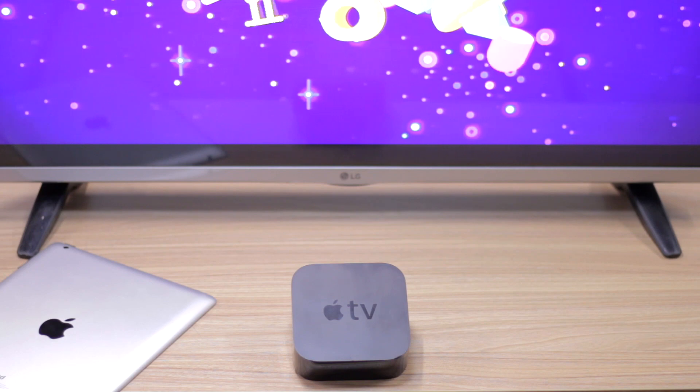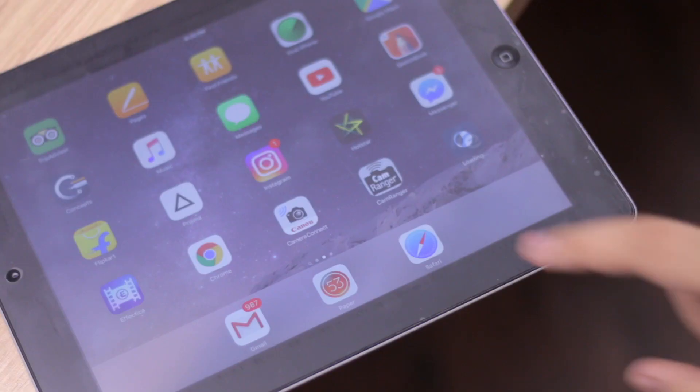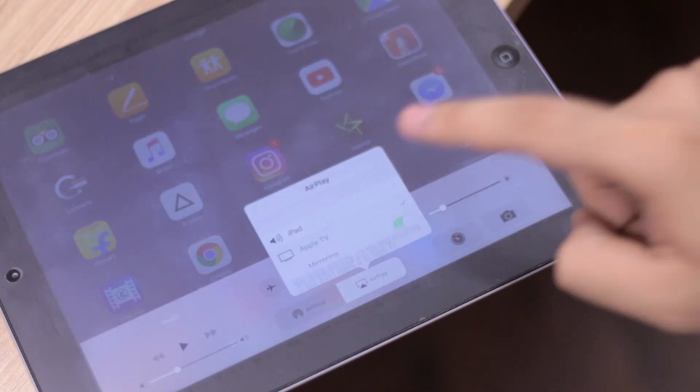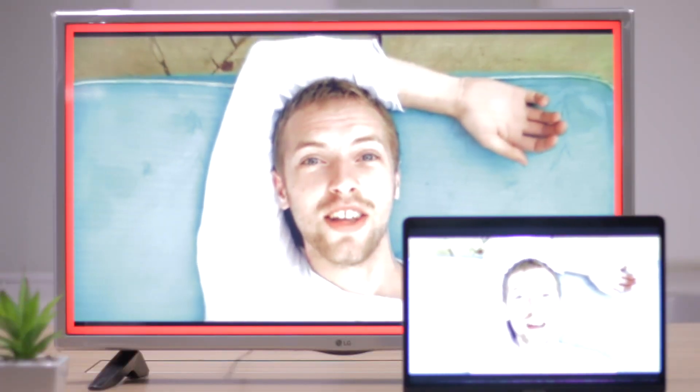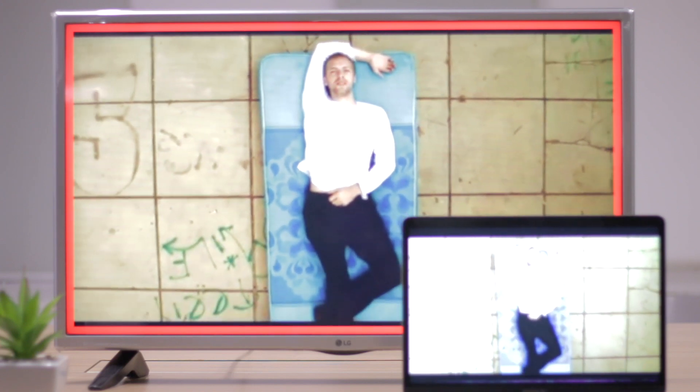Apple TV has one of the simplest methods of connecting a smartphone to a TV, but it comes with a limitation: it only connects with an iPhone. You can simply click on the mirroring icon in the control bar by swiping up from the bottom of the screen and click on Apple TV's name. You can even record your Apple TV screen with your MacBook — no other media streaming device offers screen recording. Overall, Chromecast is the top pick, while Roku, Amazon Fire TV, and Apple TV are good options if you already have them.